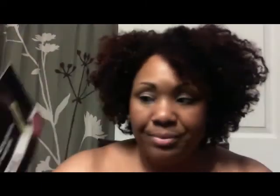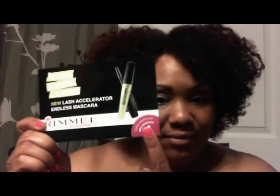The product is by Rimmel — it's the new Lash Accelerator Endless Mascara. It's a new mascara coming out really soon that is big on lengthening the lashes you have, and also has growth properties where you should be able to see results in about 30 days.